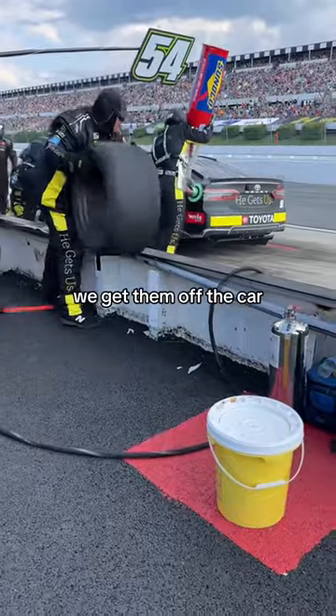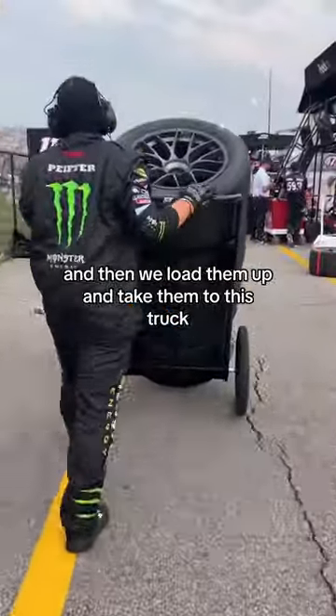After we use them, we get them off the car, scrape them and get our tire wear measurements, and then we load them up and take them to this truck.